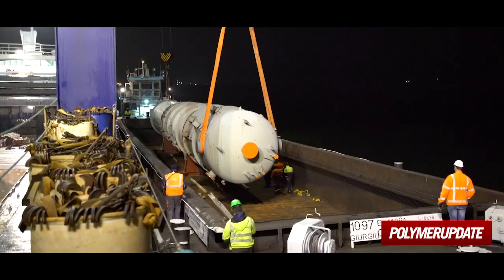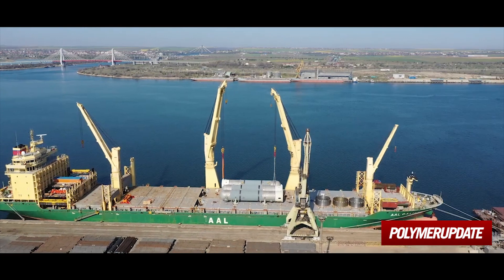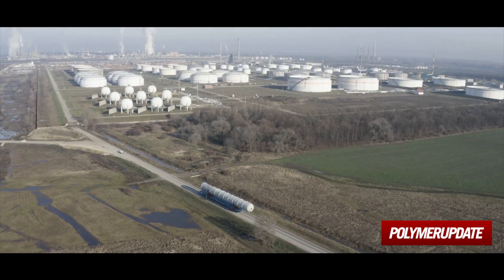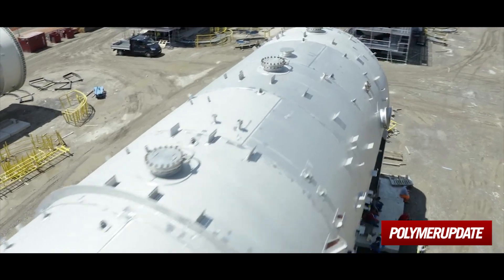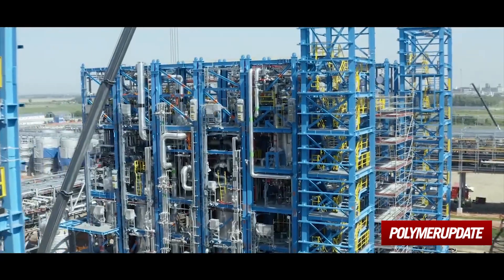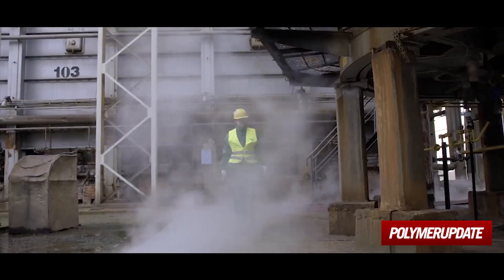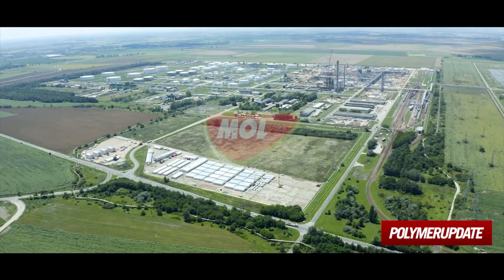Over the course of five months, nearly 100 heavyweight shipments arrived in Tiza Uyvaros safe and sound from several parts of the world. Despite the low water levels, borders closed because of the pandemic, the complexity of the task, and the risks involved in the prefabrication process in Thailand, the transshipment project was successfully completed thanks to the hard and high quality work of our committed employees and partners.